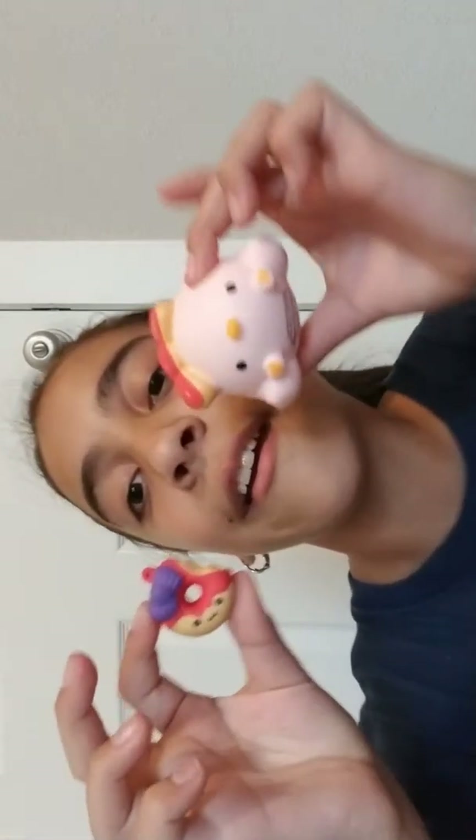Next up we have this little donut. This probably goes with that peep one — right here, little donut. Or probably goes with the lamb because the thing is purple.